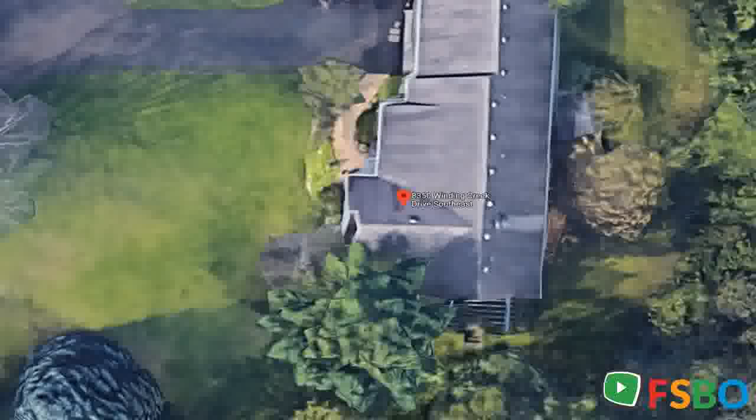Enter the spacious open kitchen that includes an angled island providing ample countertop space. A convenient large pantry is a step away, and a separate laundry room is right off the kitchen. Enjoy the open living space including a gas fireplace flanked with built-in shelves.